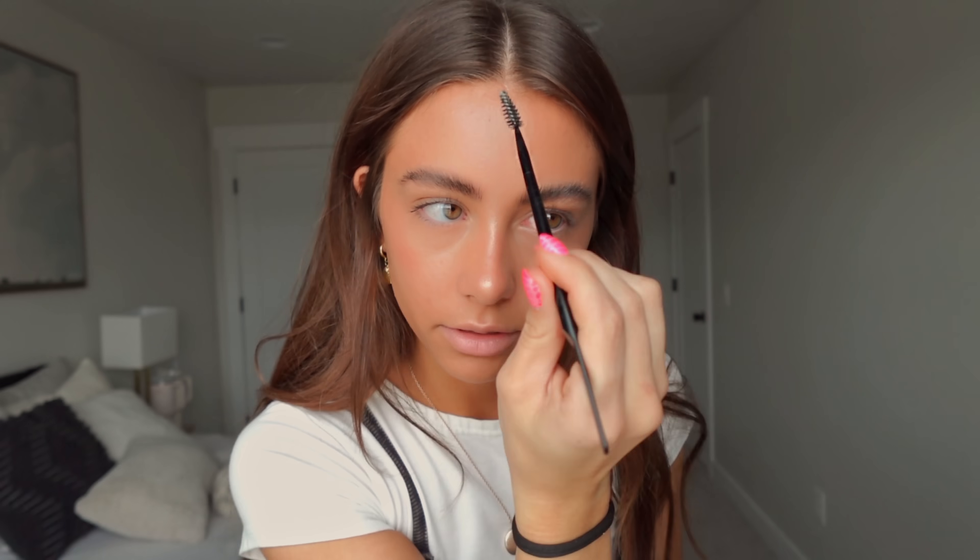For my eyebrows, I use this Anastasia Brow Freeze. There's a dupe for this — it's the ELF Brow Freeze or Brow Gel or something, and they pretty much work the exact same. I got this as a present. I brush them backwards to get all the gel in there, and then I brush them up. I have a lot of eyebrow hair — thick eyebrows. I don't color in my eyebrows at all because they're naturally dark and I also dye them. I also have all these little baby hairs up here that I hate, so I take a little bit of this and slick them down right in the front, and then they lay flat.